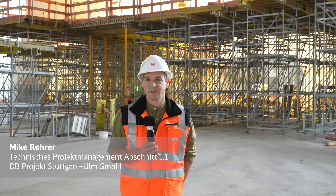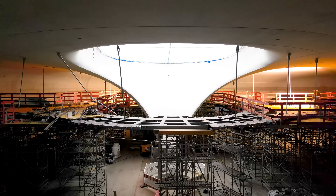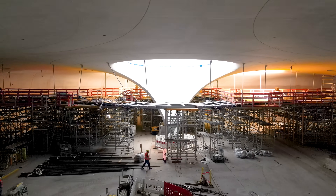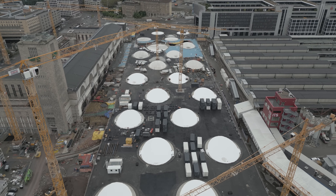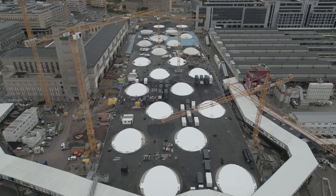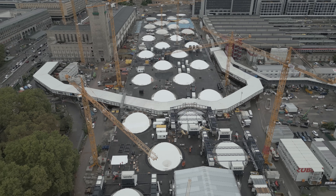Heute sind wir am Verteilersteg C, einem der ersten Stege, die hergestellt werden. Jetzt könnte man sich fragen, warum kommt Steg C vor A und B. Das liegt ganz einfach daran, dass die Taktung des Stegbaus die Bahnhofshallendachschließung vorgibt. Und in dem Bereich sind wir einfach schon am weitesten.